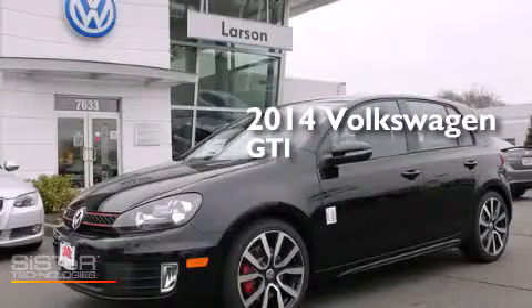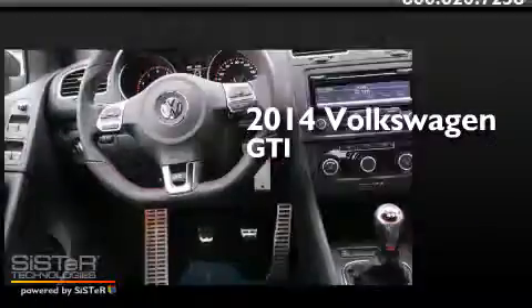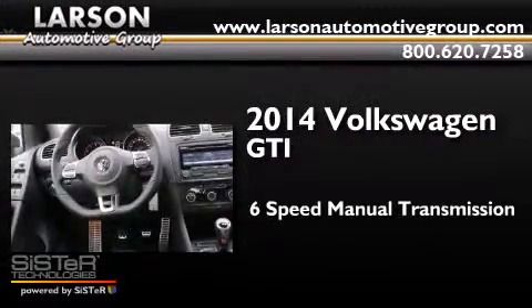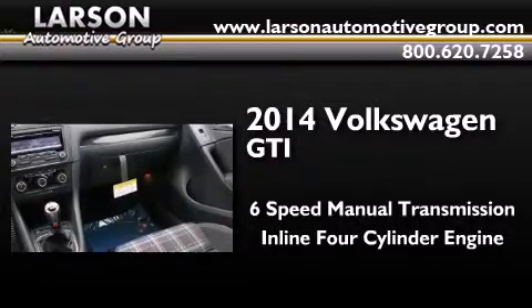This is a brand new 2014 Volkswagen GTI. This hatchback has a six-speed manual transmission and an inline four-cylinder engine.